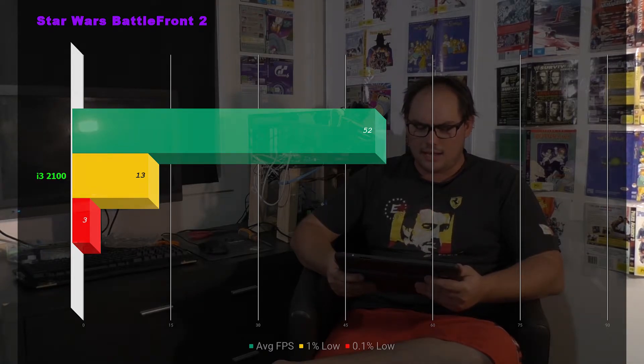First up is Star Wars Battlefront 2. We're looking at an average frame rate of 52 frames per second, a 1% low of 13, and a 0.1% low of 3. This is going to be the story throughout the rest of the review. This CPU, with the help of the RX 480, can run these games, but it stutters and chops — as can be seen in these frame rates — pretty much grinding to a halt at some points.